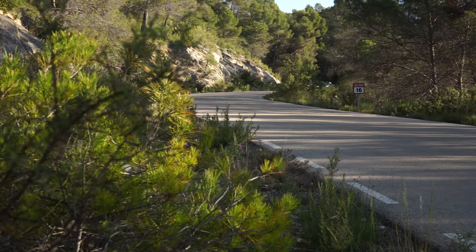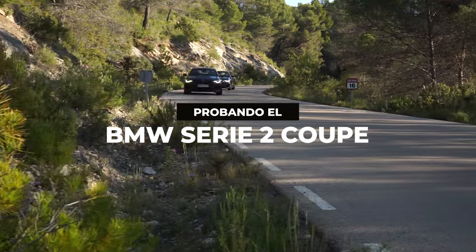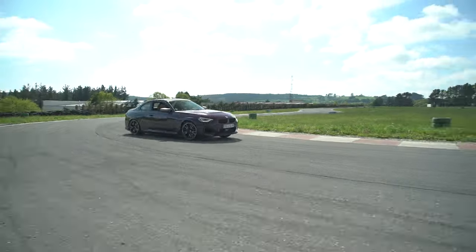Today we're going to have not one, but two goes at the new BMW 2 Series Coupe — with the rear-wheel drive 220i and the wild M240i xDrive.